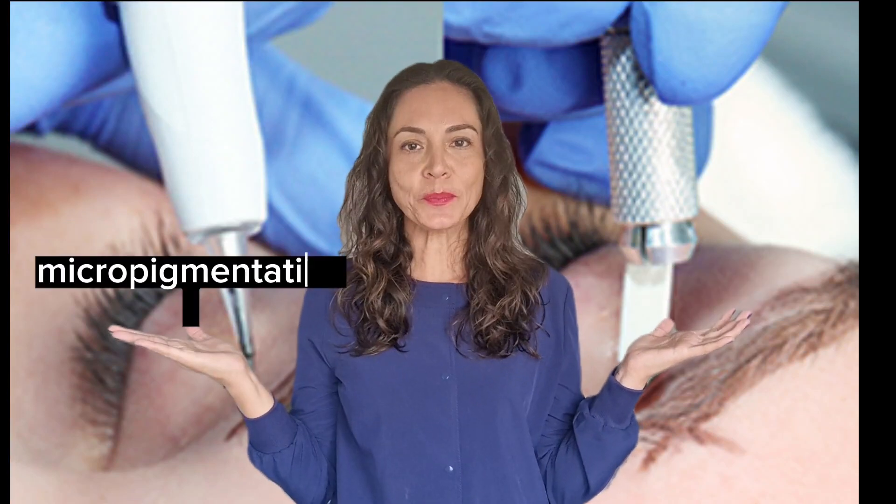Microblading and micropigmentation are two popular cosmetic procedures that are used to enhance the appearance of eyebrows, but there are some key differences between them.